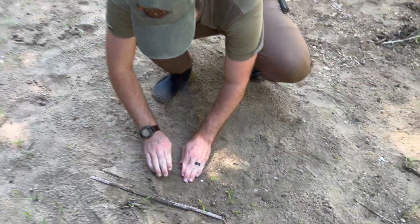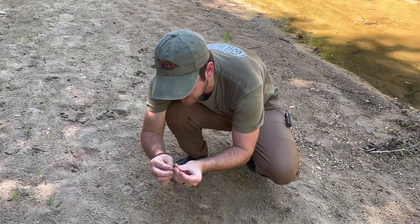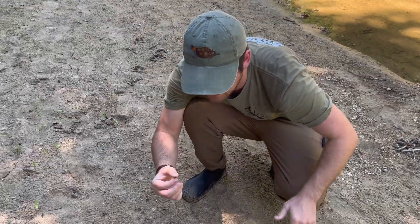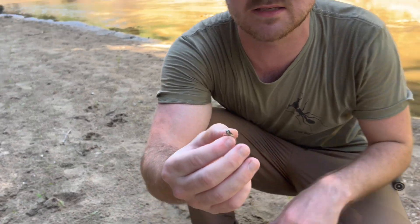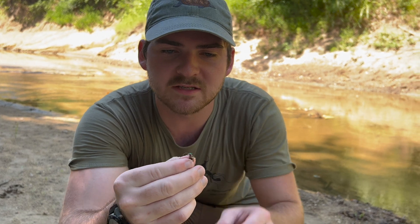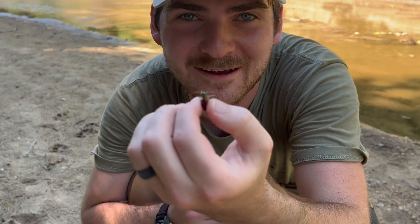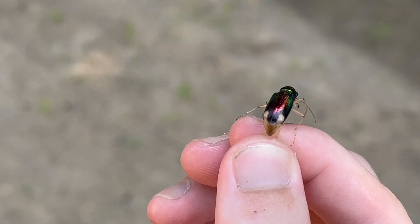These are one of our larger tiger beetles, though not our largest. Our largest belongs to Amblykyla, which you can find in West Texas, North Texas, the Panhandle, and some in Southern Texas as well. But these are some of our larger, more formidable tiger beetles — and honestly one of the more beautiful ones. I mean, take a look folks. That is amazing color.